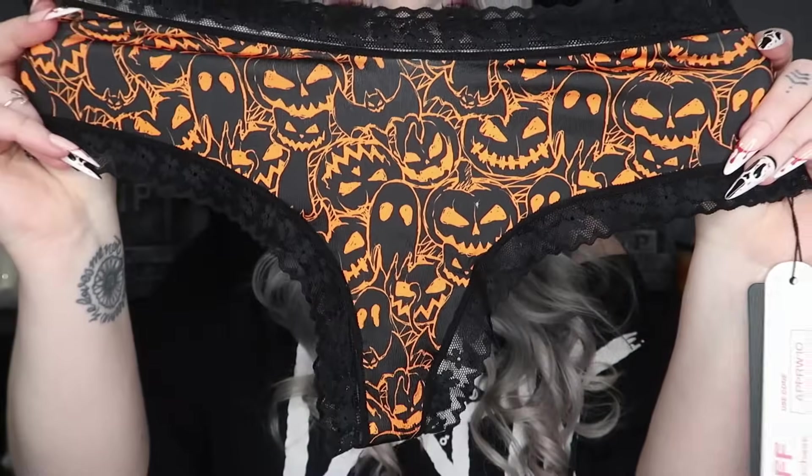Next some things from Shein — a lot of them have Romwe labels so I'm not sure if they're the same company. These are thongs but they're so cute I'm going to show them anyway. We got three in a set: one with little ghosties and lace around the edge, one with little pumpkins and lace, and one with pumpkin faces and the same lace edge. They were super cheap — about five pounds for the three.